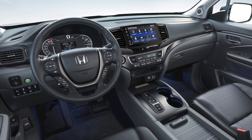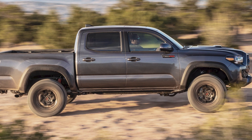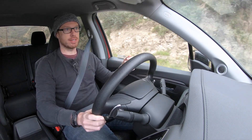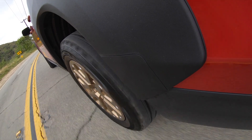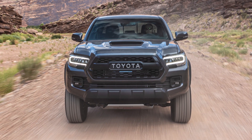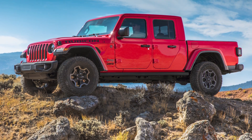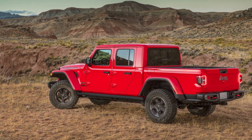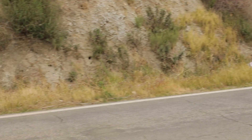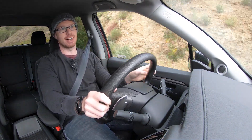A fully loaded Ridgeline costs over $45,000, and a Tacoma TRD Pro is also $45,000 but arguably more truck for the money. For smaller trucks you can use every day, it comes down to what you prioritize. If you want smooth, quiet, and refined, the Ridgeline should be at the top of your list. If you tow more than once or twice a year, the Tacoma, Chevy Colorado, or Ford Ranger may suit you better. For off-road fun, there's the Jeep Gladiator. For the right buyer, Honda continues to be very smart with the Ridgeline, as this experience is unique in the segment. Visit autobytel.com to learn more.